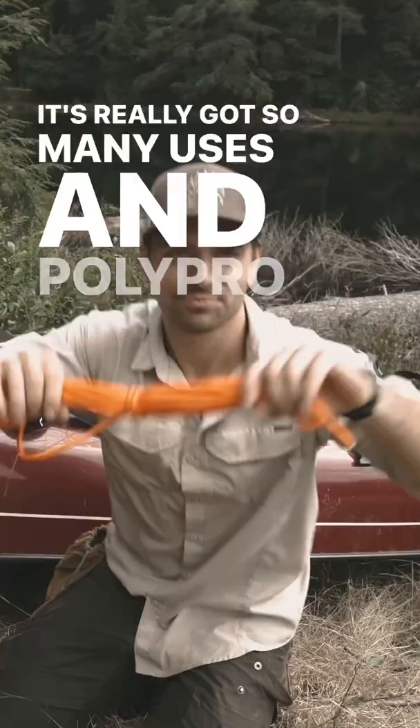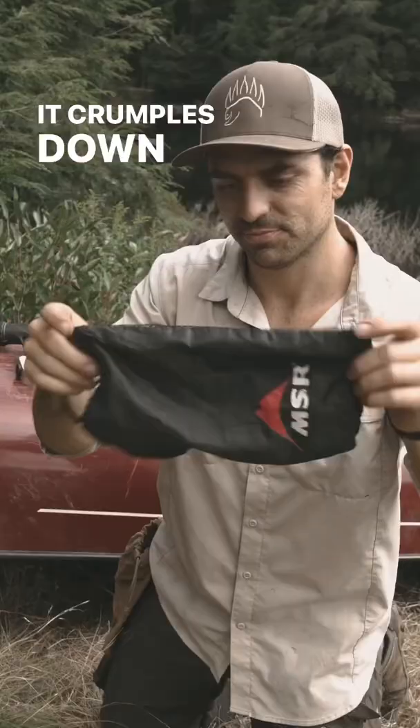Polypro rope, because it floats. A mesh bag that crumples down really small — you can stuff it with rocks and then use it as a canoe anchor in windy conditions.